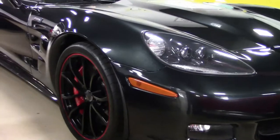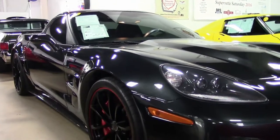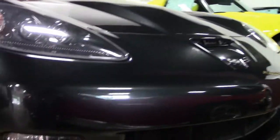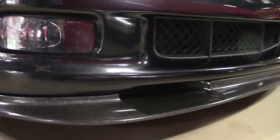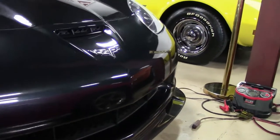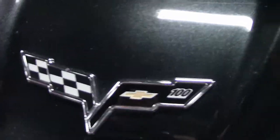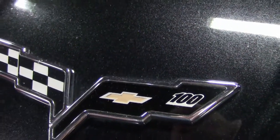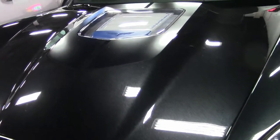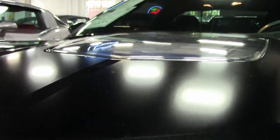This is a ZR1 — one of only 206 on the planet in a Centennial Edition. In this year, the ZR1 gas guzzler tax decreased from $1,300 to $1,000 because of a 1 mile per hour highway mileage rating improvement. Engineers accomplished this with a 5th and 6th gear ratio change.